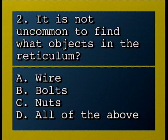It is not uncommon to find what objects in the reticulum? A, wire; B, bolts; C, nuts; D, all of the above.